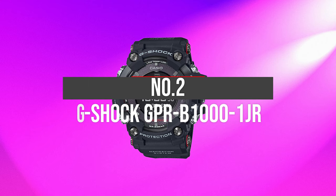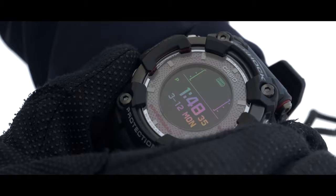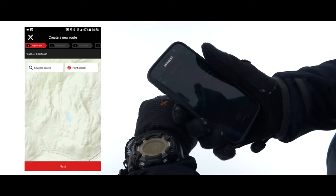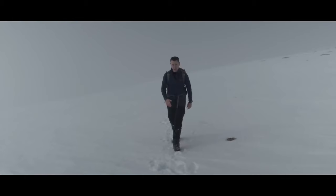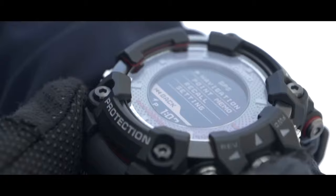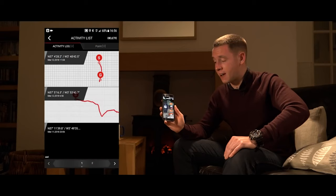Number 2: G-Shock GPR-B1000-1JR. The Casio G-Shock Rangeman watch is indeed another versatile option. It deserves to be in our top picks because of the innovative and durable features it provides. This G-Shock watch is specially designed for use in extreme conditions. The reason is that it features a triple sensor to measure temperature, atmospheric pressure, and a compass bearing regarding survival toughness.